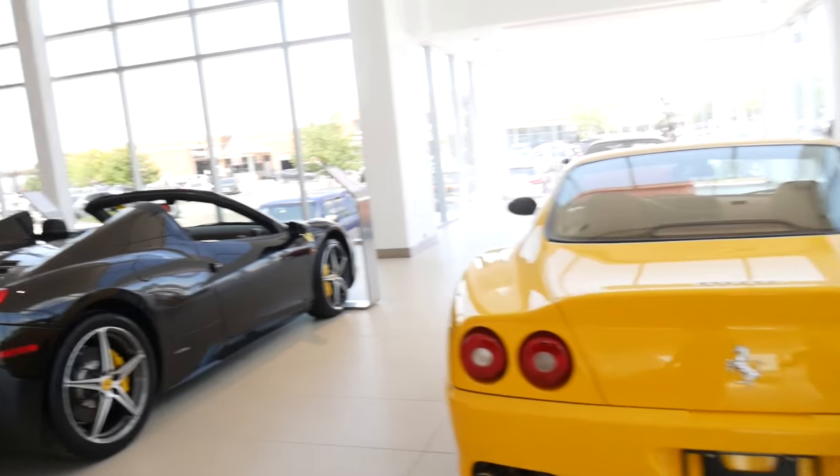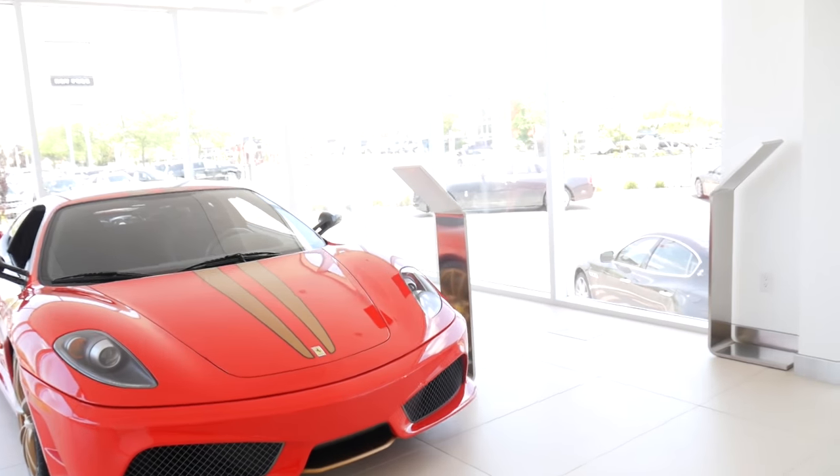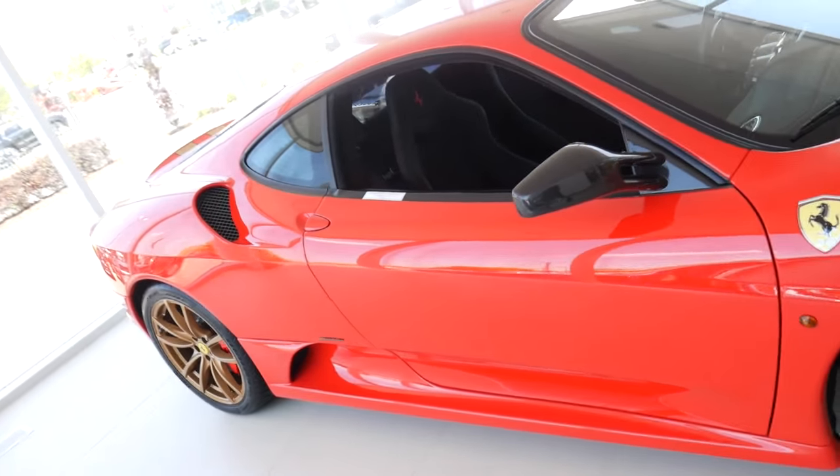We're heading to the owner lounge. I've seen that one up there — the left Ferrari. You have to have leverage to get in. It's another badass Ferrari.